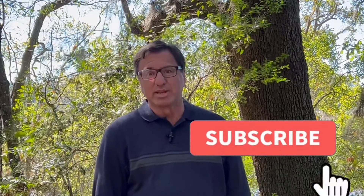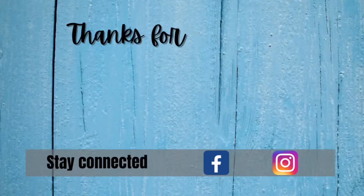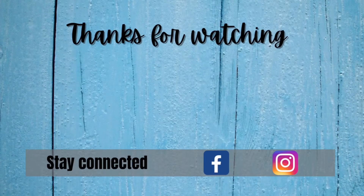If you liked this video, it would mean the world to me if you would click on that like button. Also, for all my other videos, please click subscribe so you don't miss out on all the Charleston area has to offer. Thank you, we'll see you next time.